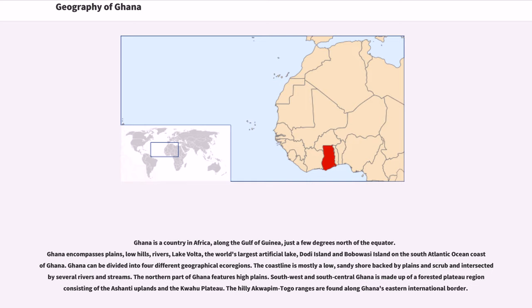Geography of Ghana. Ghana is a country in Africa along the Gulf of Guinea, just a few degrees north of the equator. Ghana encompasses plains, low hills, rivers, Lake Volta — the world's largest artificial lake — and Dodi Island and Babawasi Island on the South Atlantic Ocean coast off Ghana. Ghana can be divided into four different geographical ecoregions.